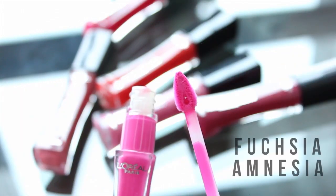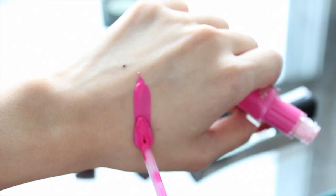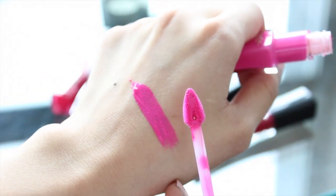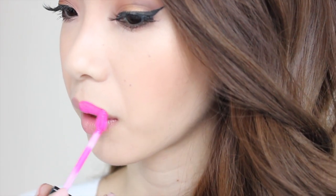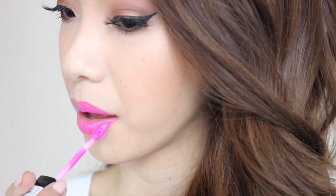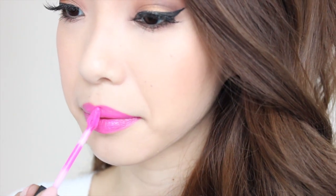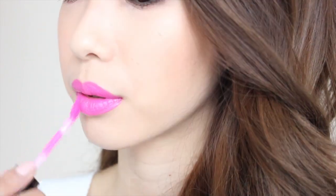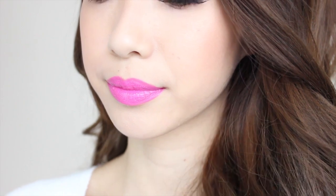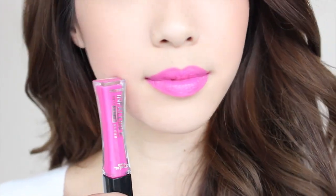Just to show you guys how pigmented these are, I'm going to start off with the swatch of Fuchsia Amnesia, which is a really, really bright neon pink. These go on so smooth like butter on your lips and I love how easy they are to apply. The applicator is like a flat but pointed doe foot applicator, so it really helps to apply these matte glosses very precisely. It does apply more as a creamy gloss and later on it does set to a more matte finish, but it never actually looks or feels drying on the lips like a lot of matte lipsticks or creams do.